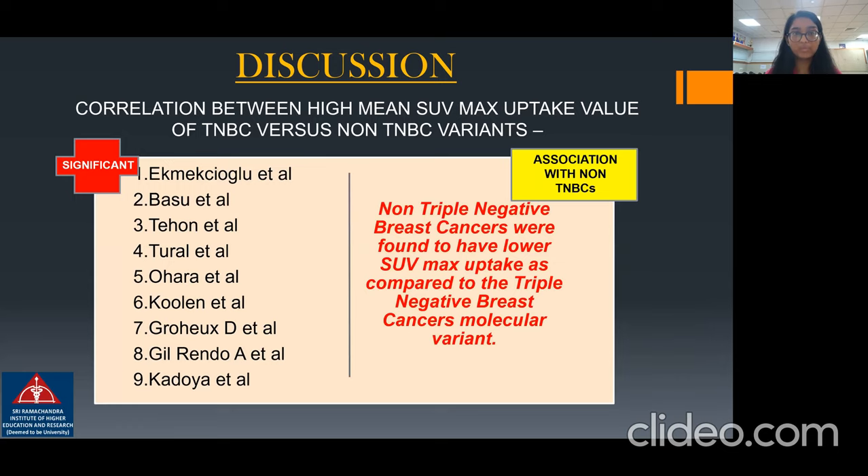Correlation between high mean SUV max uptake value of TNBC versus non-triple-negative breast cancer variants was found to be significant in nine of the mentioned studies. Non-triple-negative breast cancers were found to have lower SUV max uptake as compared to the triple negative breast cancer molecular variant.